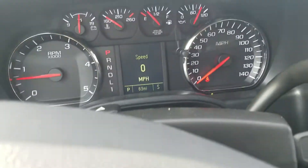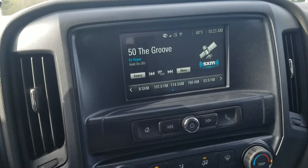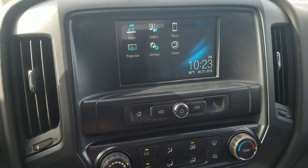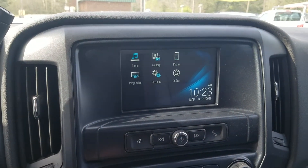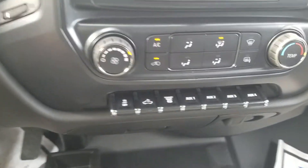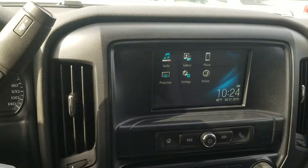Currently only 63 miles on the vehicle, and it does have the infotainment system fully equipped with 4G LTE Wi-Fi hotspot, backup camera, and the projection app so you can project your Google Maps onto the screen whether you're using a Samsung, iPhone, or any Android product. It also has your AC control and your controls for the trailer brake, exhaust brake, and off-roading.